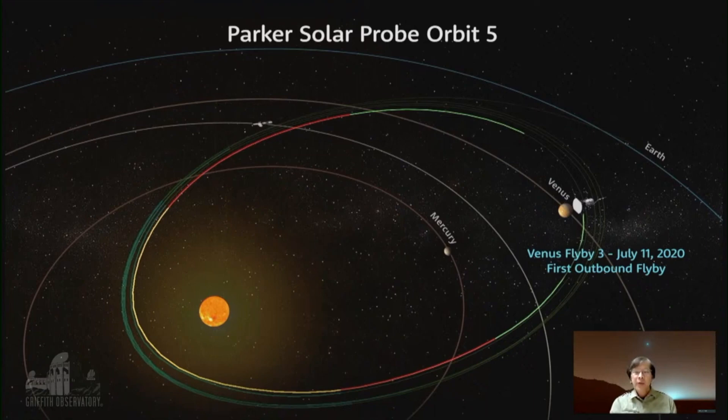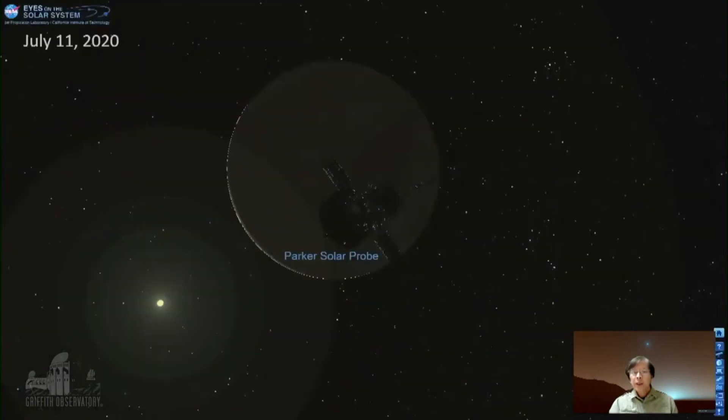The probe has a very special wide-field camera. The scientists decided they were going to fly around the night side of Venus and see what they could do. I was interested because I looked at the date of this flyby, went to Eyes on the Solar System, and was able to duplicate what Parker Solar Probe would see as it flew into the shadow of Venus.